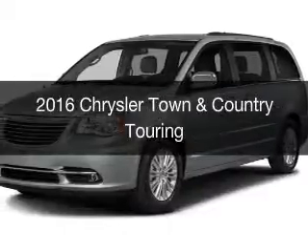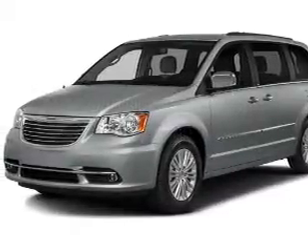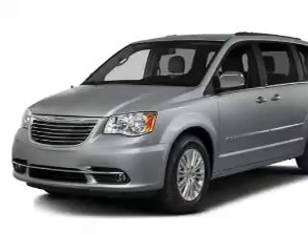This is a new 2016 Chrysler Town and Country. It's powered by front wheel drive, engine, and an automatic transmission.